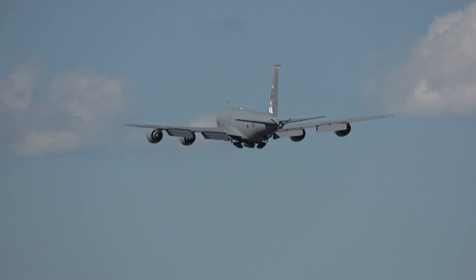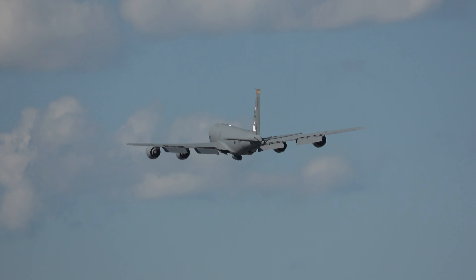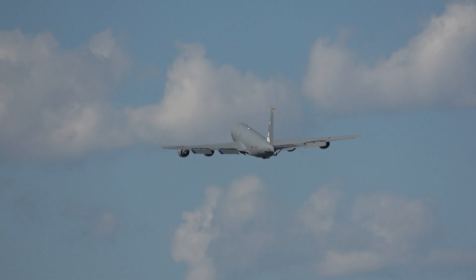Ladies and gentlemen, the C-17 will now maneuver to demonstrate the max effort climb capability. The crew is setting up for their approach.